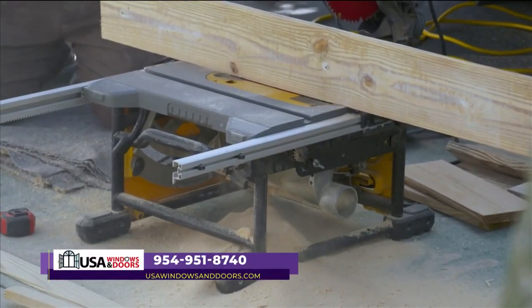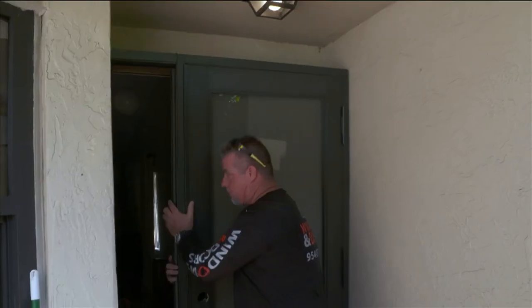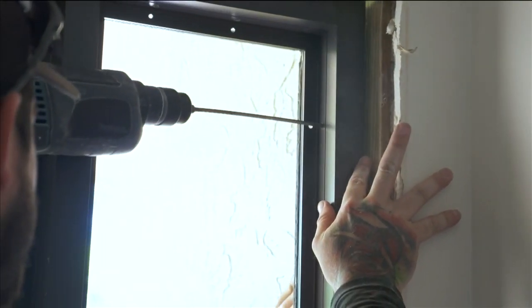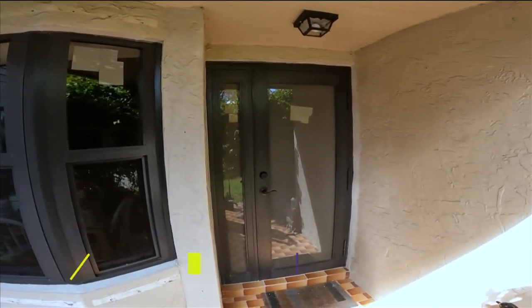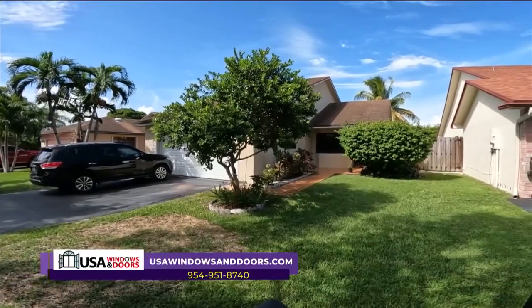Here at USA Windows and Doors, we have a wide selection of doors. We can handle this door with a side light, make the door a little bit wider, or put a pivot door in — we can handle just about any situation a customer wants. This home is now protected against any storm and against any unwanted entry. If you're interested in having that same protection, check us out at USAWindowsAndDoors.com.